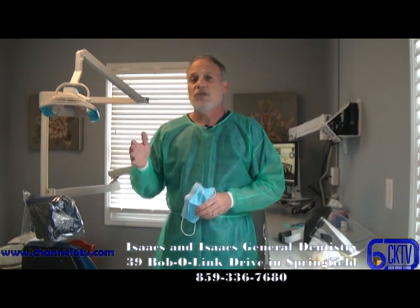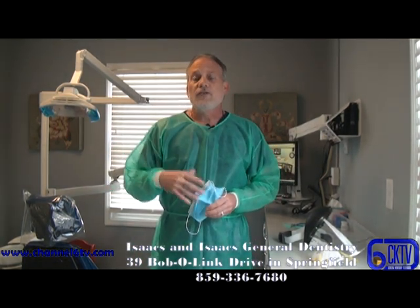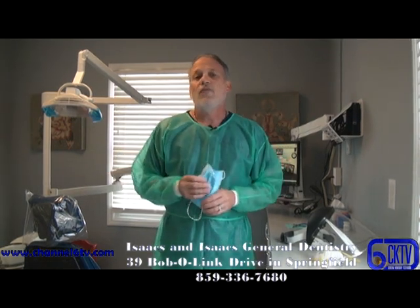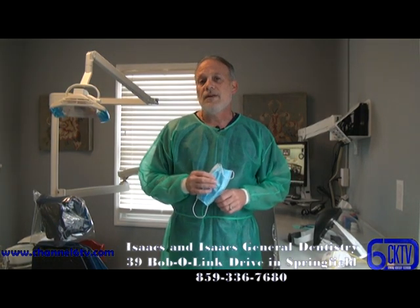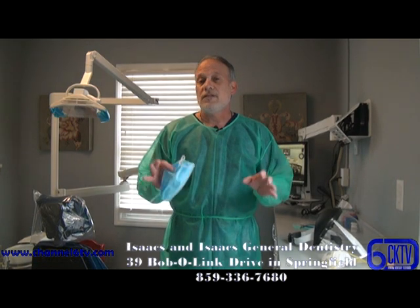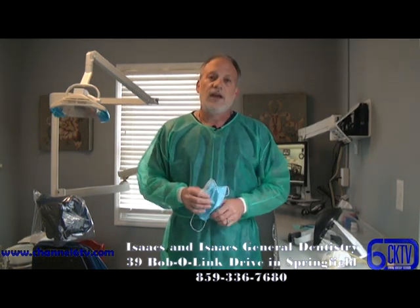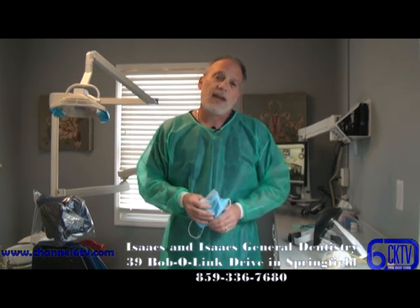The other thing we're doing is, after your appointment, keeping you in our room. If there are any billing issues or payments that have to happen, we're trying to have one person come into the room and deal with you one-on-one, masked up, so you're not traveling throughout the lobby and throughout the office to take care of paperwork or any billing issues. We try to handle those right here so we can take you directly back outside.